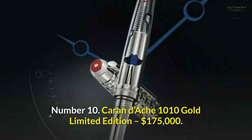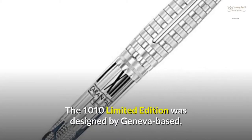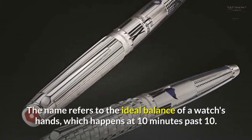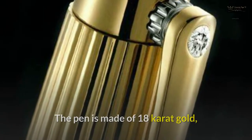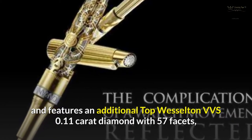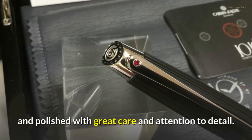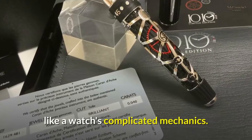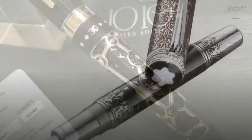Number 10: Caran D'Ache 1010 Gold Limited Edition — $175,000. The 1010 Limited Edition was designed by Geneva-based Maison Caran D'Ache to salute Swiss watchmaking culture. The name refers to the ideal balance of a watch's hands, which happens at 10 minutes past 10. The pen is made of 18-carat gold and features an additional top Weselton VVS 0.11-carat diamond with 57 facets, as well as gorgeous gear wheels that were handcrafted and polished with great care and attention to detail. The nib is composed of 28-carat gold and is designed to look like a watch's complicated mechanics. The cost of this beautiful writing instrument is $175,000.